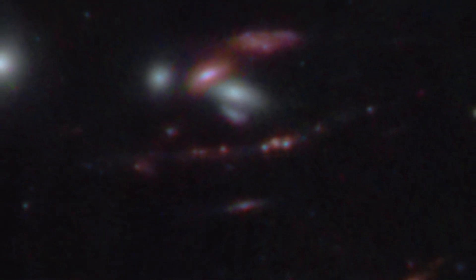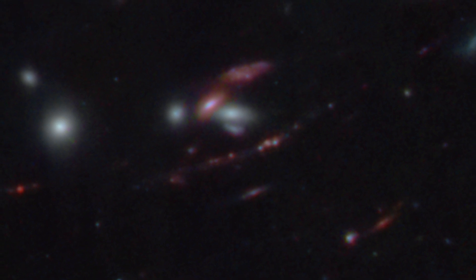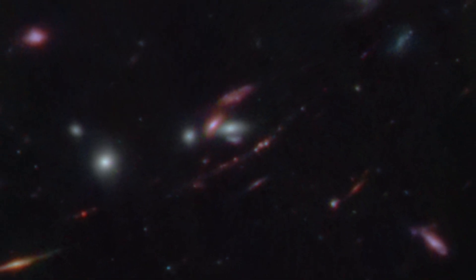Using NASA's James Webb Space Telescope, this is the very first time researchers have detected and examined a galaxy that existed around 600 million years after the Big Bang, which carries many resemblances to our own Milky Way at a similar stage of its own development.